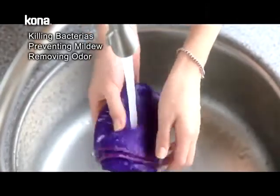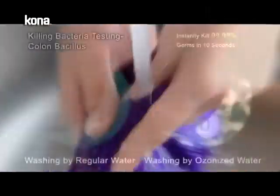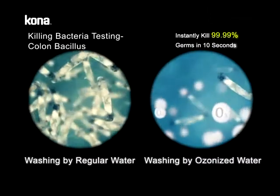And kill harmful bacteria, such as colon bacillus, Staphylococcus aureus, and Salmonella, to protect your health.